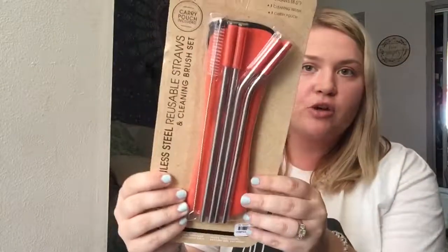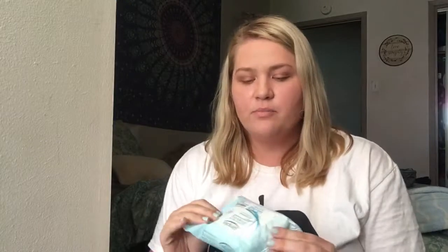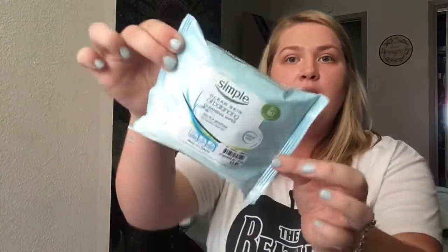I also got some reusable stainless steel straws. I do have the glass ones but I wanted to try these out for traveling. The last thing I got from Burkes was Simple Skincare oil balancing cleansing wipes — they control shine. These are originally eight dollars and I got them for four dollars. They're easy on the go.